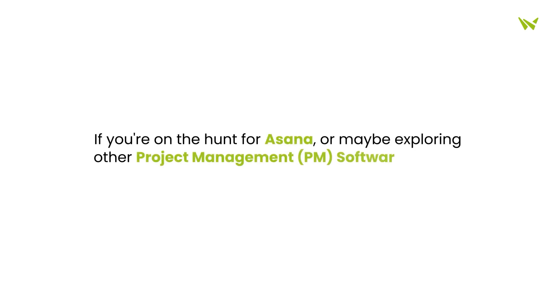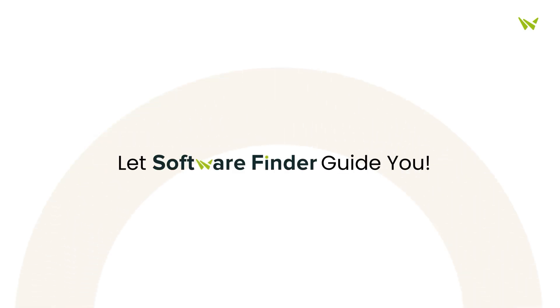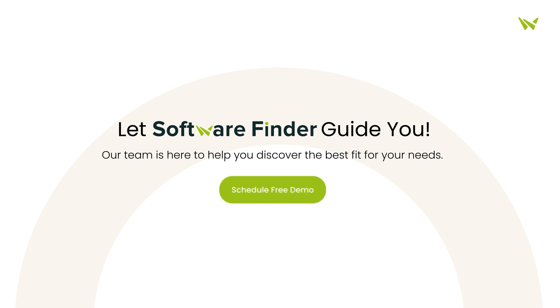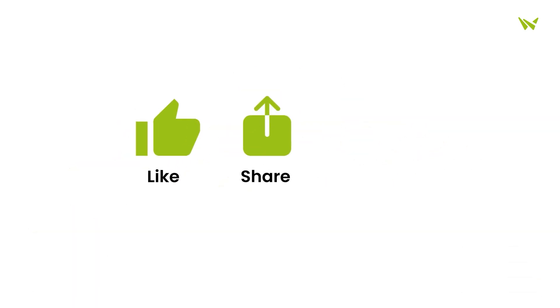Thanks for tuning in. If you're on the hunt for Asana, or maybe exploring other project management software options, let Software Finder guide you. Our team is here to help you discover the best fit for your needs. Schedule your free demo with us today. And if you found this video helpful, please give us a thumbs up, share it with friends, and subscribe for more insights.